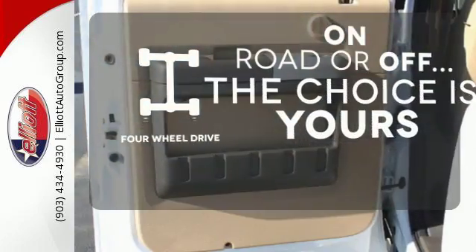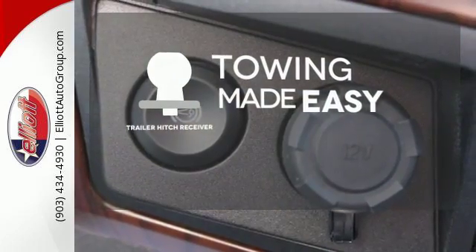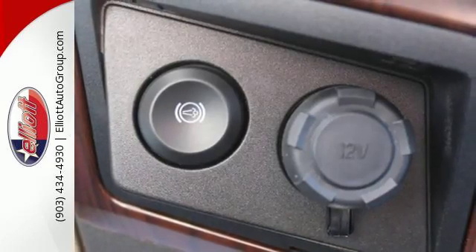The four-wheel drive allows you to go anywhere. The trailer hitch receiver is a must-have to tackle any project. This is the truck other trucks look up to.